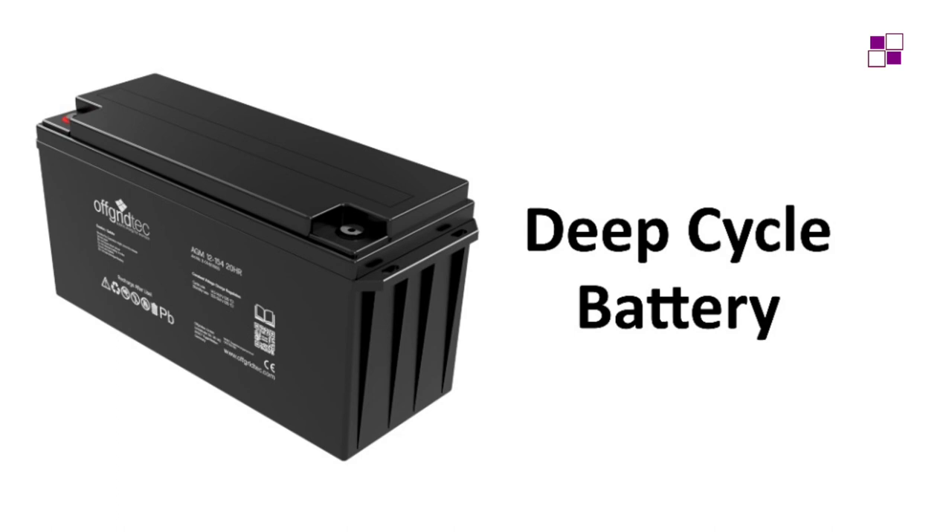The first component is the deep cycle battery. Its function is to store energy — to hold charges whenever power is available so they can be used during power failure. The battery can be charged through the solar panel, through the national grid, or using a generator. This kind of battery is different from a car battery. Unlike the deep cycle battery, a car battery cannot be used and recharged repeatedly — it won't last.